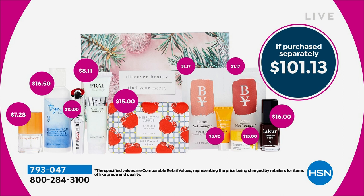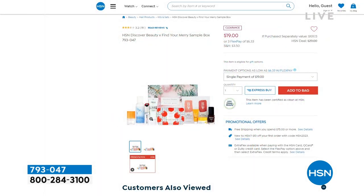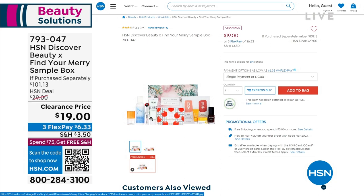We have a box filled with some of our top selling products — you get over $100 worth of products for $19. It's incredible, over $100 worth of products for just $19, and you get to try products like our...